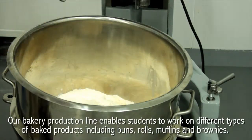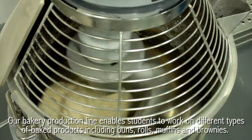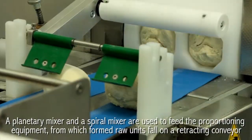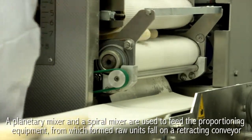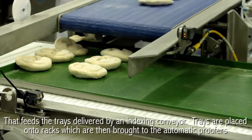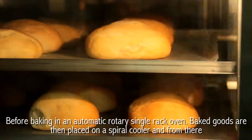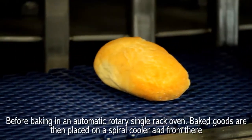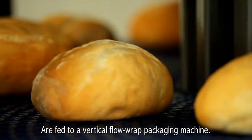Our bakery production line enables students to work on different types of baked products, including buns, rolls, muffins and brownies. A planetary mixer and a spiral mixer are used to feed the proportioning equipment from which formed raw units fall on a retracting conveyor that feeds the trays delivered by an indexing conveyor. Trays are placed onto racks, which are then brought to the automatic proofers before baking in an automatic rotary single rack oven. Baked goods are then placed on a spiral cooler, and from there are fed to a vertical flow-wrap packaging machine.